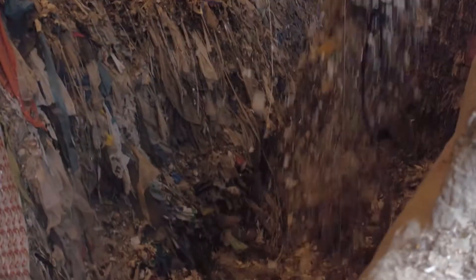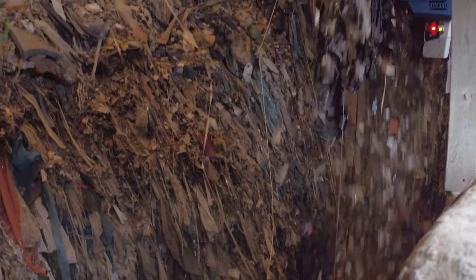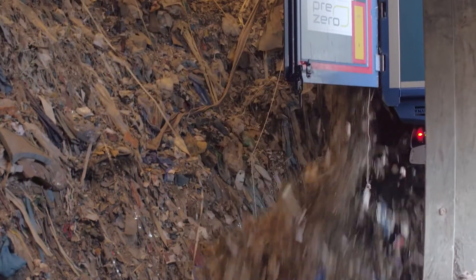The bunker has a capacity of 23,000 cubic meters. Negative pressure prevents dust and odors from escaping into the environment.